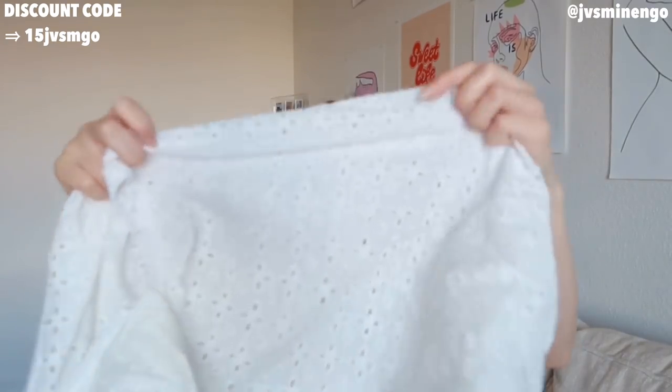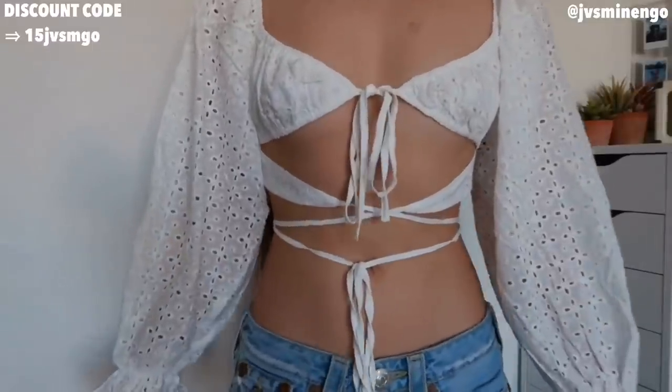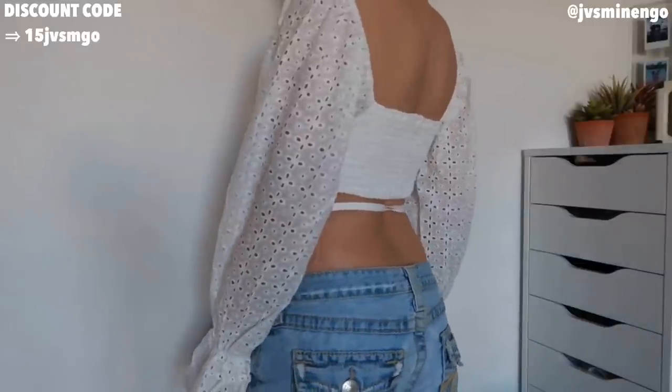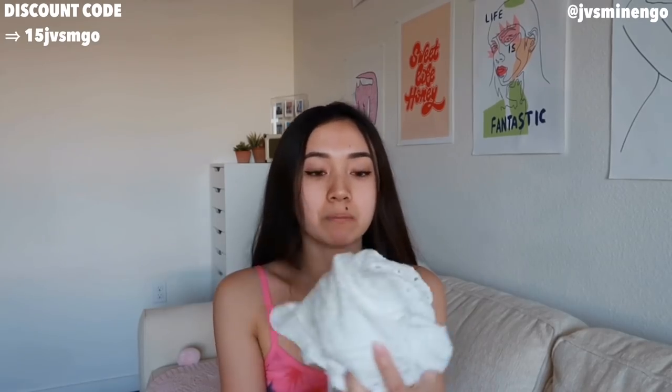Next we have another top that's so cute — very milkmaid vibes, very summer vibes. It's a really nice kind of bra top with puff sleeves that has this cool crochet detailing embroidery on it. It literally looks beautiful on. I wore it with low-rise jeans and I love the tie detailing. This is definitely a great staple summer top — it's so easy to style. You could wear it with the trousers I just showed you, with a pair of jeans, or with a skirt. It's just a simple white color.